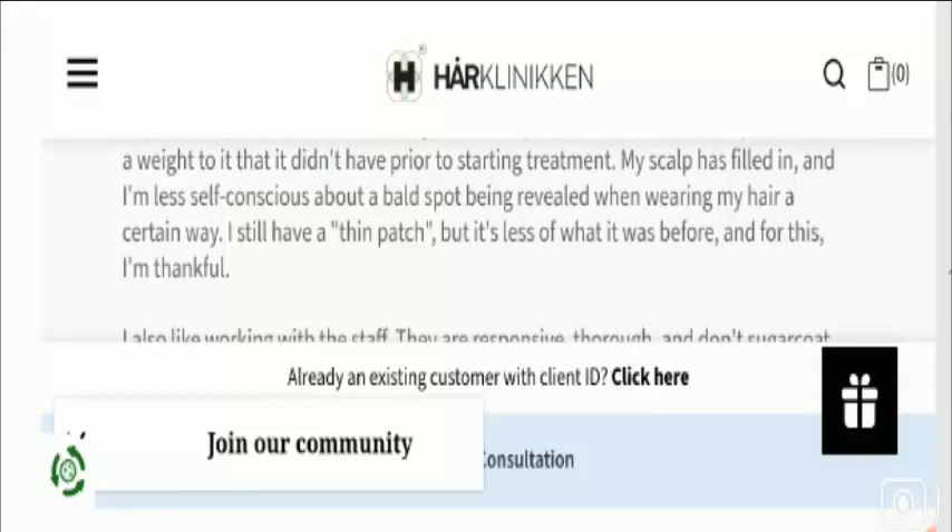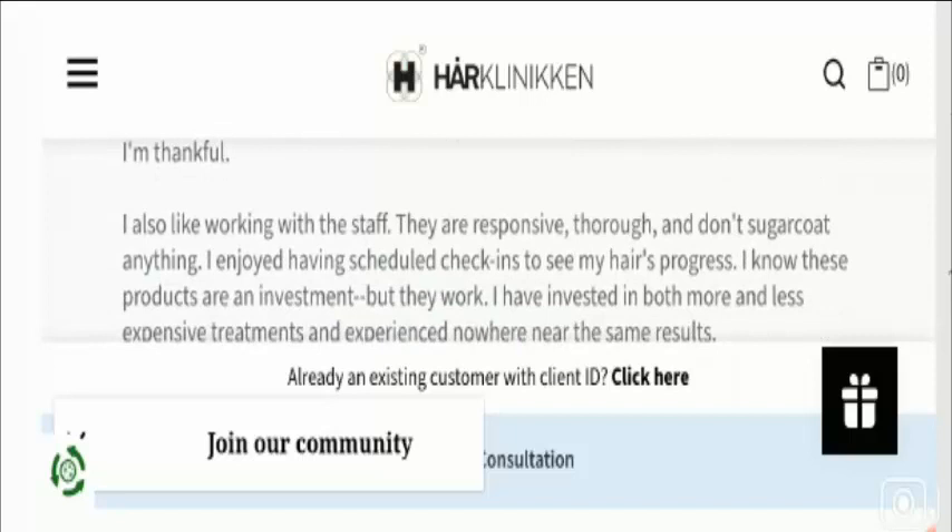However, one customer noted it is more expensive than they normally pay. A few customers wrote negative comments, with one stating: 'Highly overpriced product with no apparent benefit. Do not fall for the five-star reviews — they are probably paid reviewers. They know that people suffering from hair loss will pay fifty dollars for a five-dollar product.'